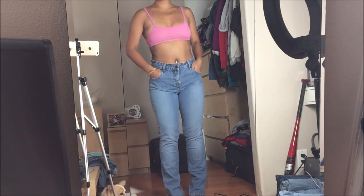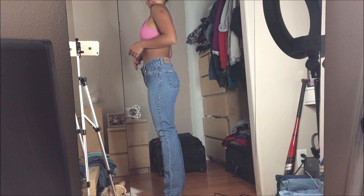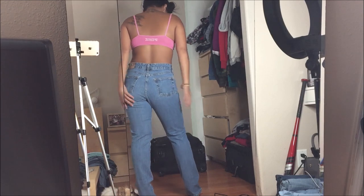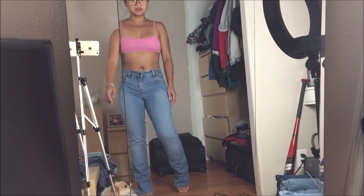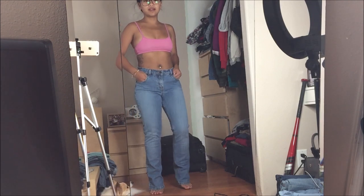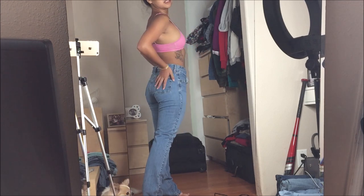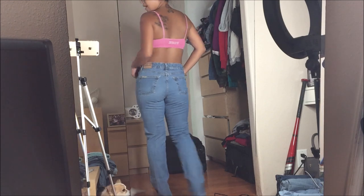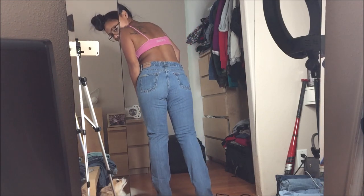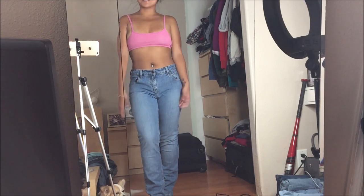Alright, these jeans are by Levi's in a size 6 medium and they fit me pretty good actually. They are medium, not petite, so maybe if I wore them with heels they'd be cute. They fit me almost like a glove. The pockets are a little bit smaller which I'm not the biggest fan of, but as long as it makes my butt look okay. This did not have a price tag on it.